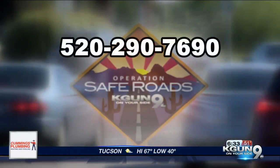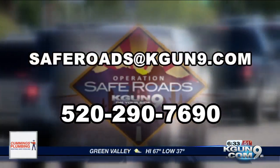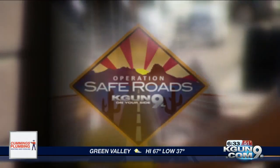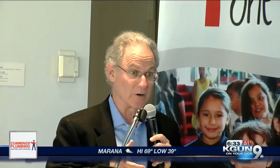For now, reporting live from Sahurita, Veronica Acosta, KGUN 9 on your side. We want to hear your concerns about Tucson roads and how to keep them safe. You can call the number on your screen or email us at saferoads@kgun9.com. KGUN 9 is your station for Operation Safe Roads.